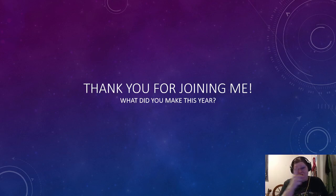But thank you guys so much for joining me today, and I hope you had a good time looking at all the things that I made in 2023. What did you make this year? Let me know down below. I love you — love you, Loliats! Bye everyone, and Happy New Year.